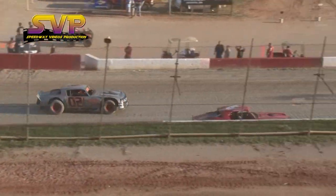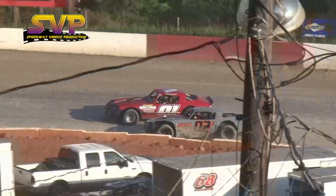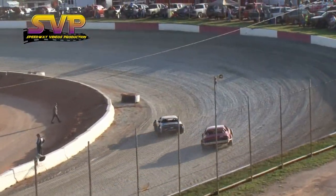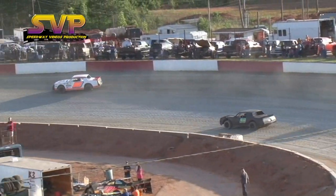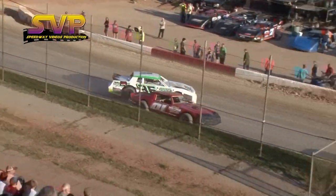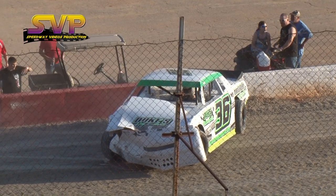Tommy Harmon, Michael Couch. Michael Couch gets out front as he makes the pass on Timmy Harmon. Coming to six laps. And the caution will fly.